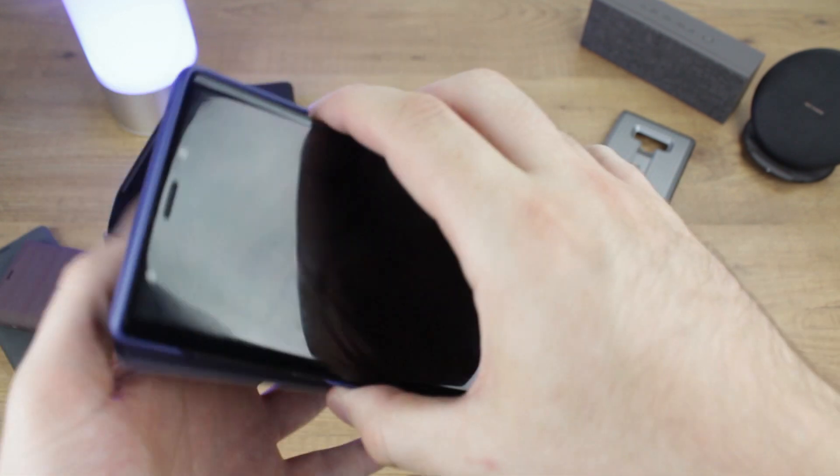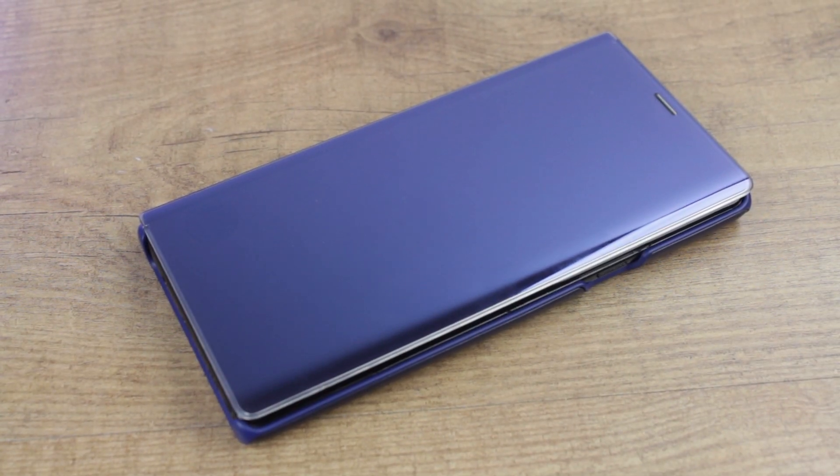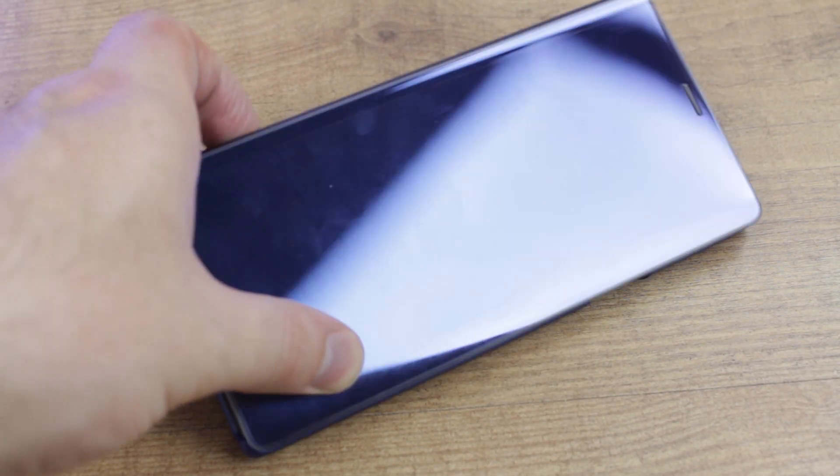Essentially the decision between the LED cover and the Clearview comes down to personal preference. Both are great cases that offer decent protection and incredible functionality — it really does just depend on which style you prefer.